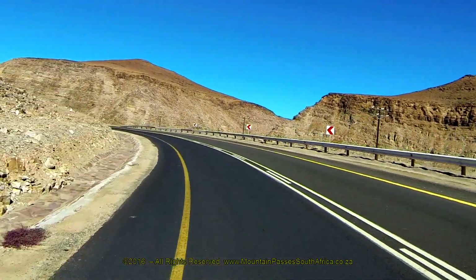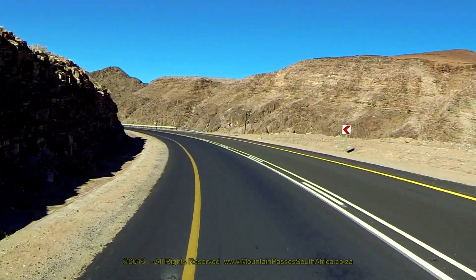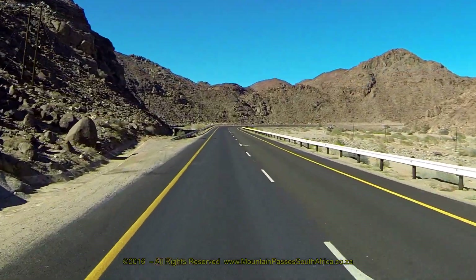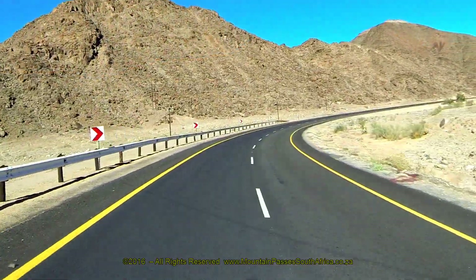This is also the main national route between South Africa and Namibia, which means it's a busy road with lots of heavy trucks plying the route. There are 11 bends, corners and curves along the puert, some of which have an arc in axis of 150 degrees. All of the corners have been well designed and have a wide radius, making this puert relatively safe.